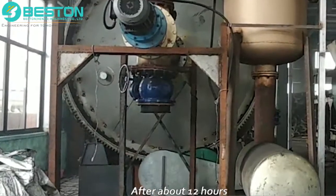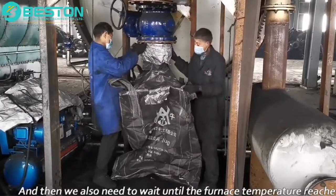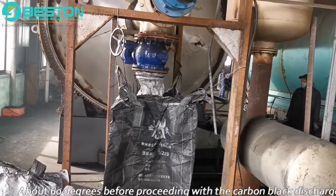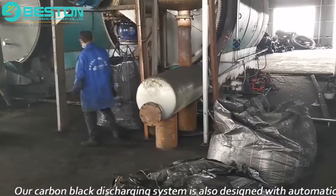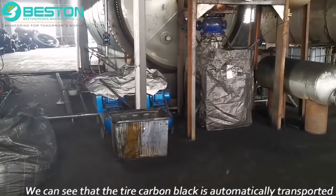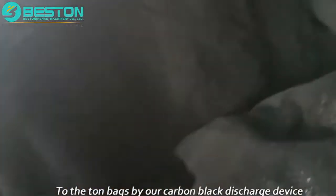After about 12 hours, the oil output is basically completed. We then need to wait until the furnace temperature reaches about 60°C before proceeding with carbon black discharge. From the video, we can see that the tire carbon black is automatically transported to ton bags by our carbon black discharge device.